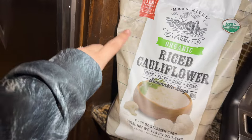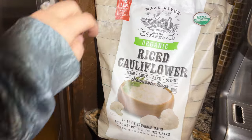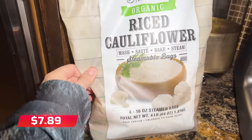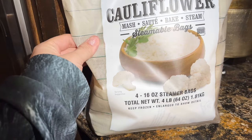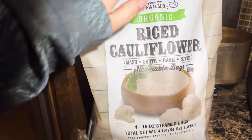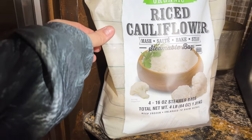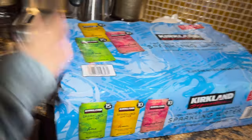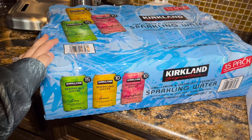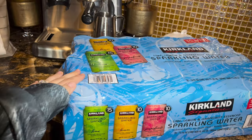Over here I got this organic riced cauliflower — I believe it was about eight dollars. There are four steamable bags inside, each 16 ounces, which is very convenient. You can add butter and do a kind of mashed potato situation, especially if you're on keto. Then I have this Kirkland sparkling water — zero calories, zero sugar, zero everything — and this was ten dollars for a 35-pack.